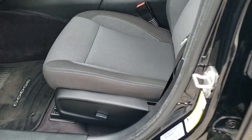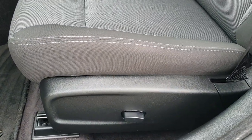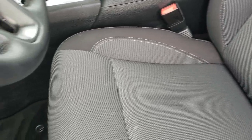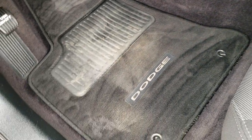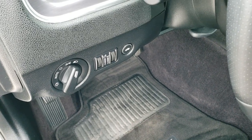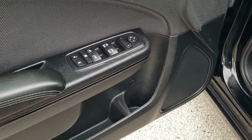Inside, the SE package gives you the black cloth interior. You do get a power driver's seat — you can see there are no rips or tears on the seats; they are in really nice shape. Side curtain airbags. I like the styling and texture of these seats. Factory floor mats, auto headlamps, power windows, power locks, power mirrors.